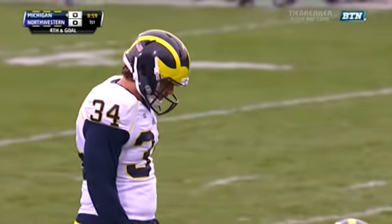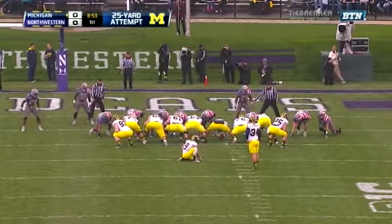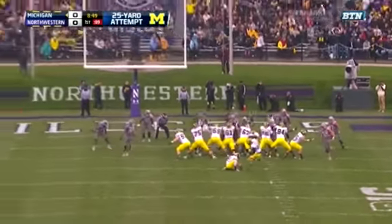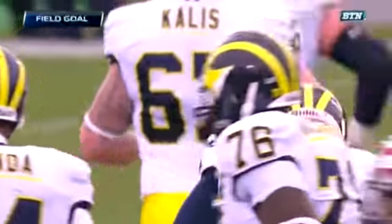25-yard field goal try now for Brendan Gibbons. Wind in his face, and it is a stiff breeze this afternoon. Gibbons from 25, and the kick is good. So Michigan on the board first.